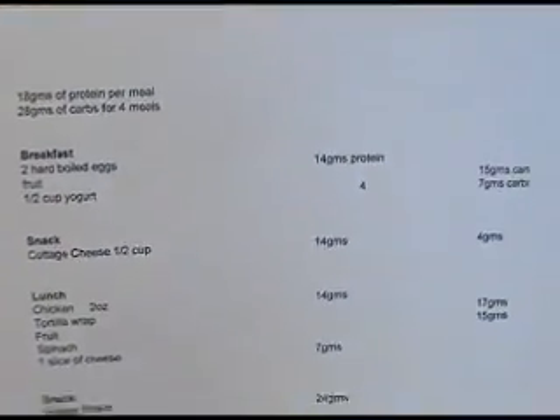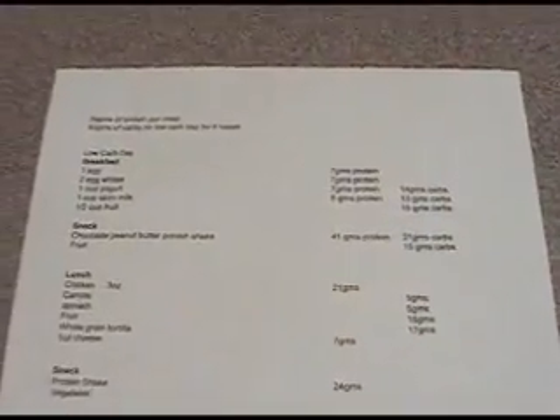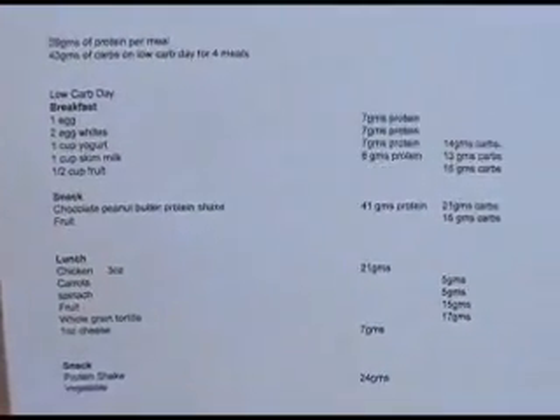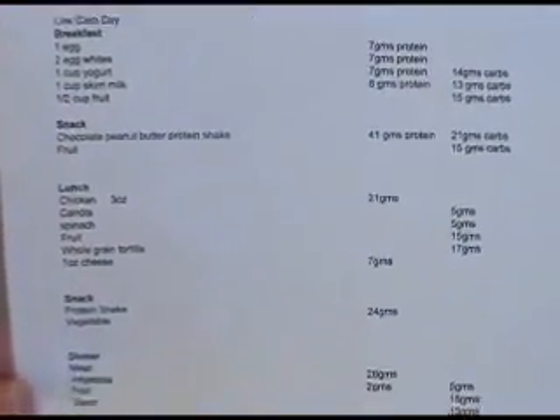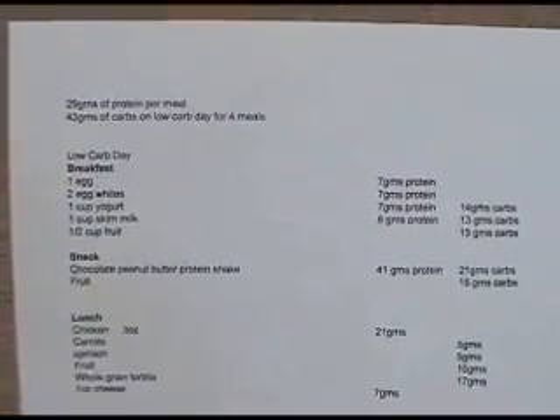So we're going to easily be able to track what we're doing and make sure that we don't overeat and that we eat at the right times. You can do this for your regular carb days as well as your no carb day, so that you have an exact plan of what you should be doing day in and day out to ensure that you're going to get the results that you want. That's all I had for you today, so hopefully this becomes a handy tool for you.